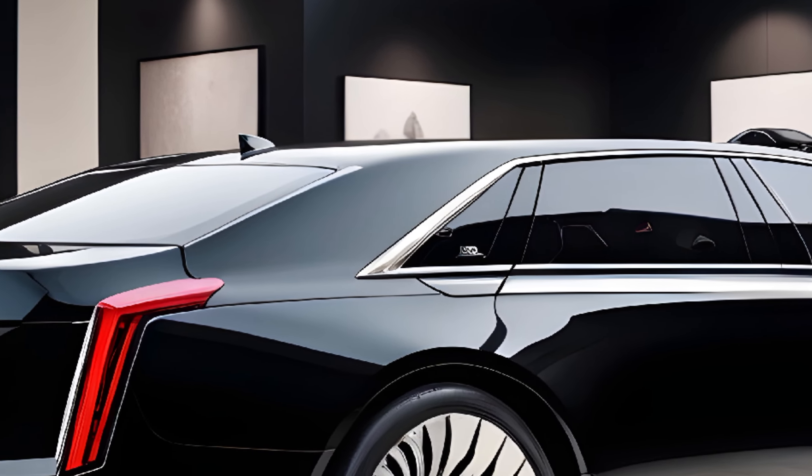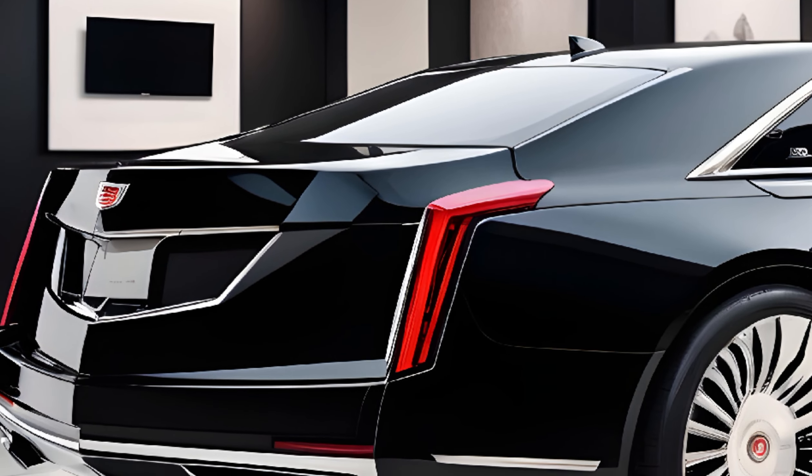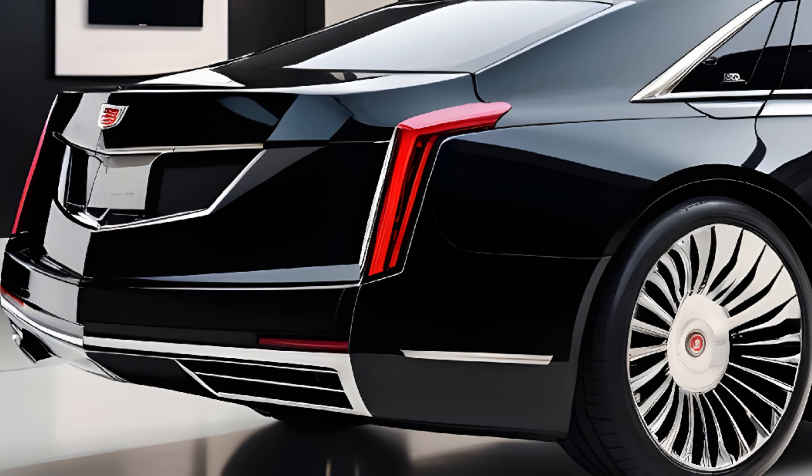The price tag for this luxurious revival hasn't been officially announced yet, but based on its pedigree and the features we've seen, we can expect it to be positioned as a premium offering in the market, likely starting well above the $100,000 mark, with fully loaded models potentially reaching over $200,000.